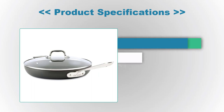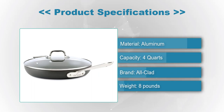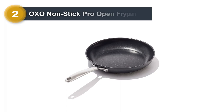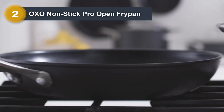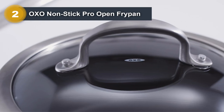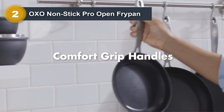Product Specifications: Material — Aluminum, Capacity — 4 Quarts, Brand — All-Clad, Weight — 8 Pounds. Number 2: OXO Nonstick Pro Open Fry Pan. The 10-inch OXO Good Grips Non-Stick Pro Frying Pan is ideal for browning ground beef and sautéing vegetables.